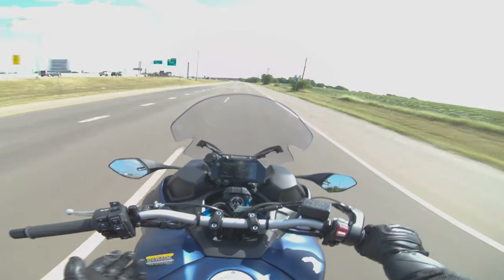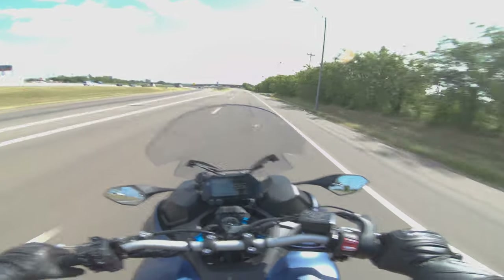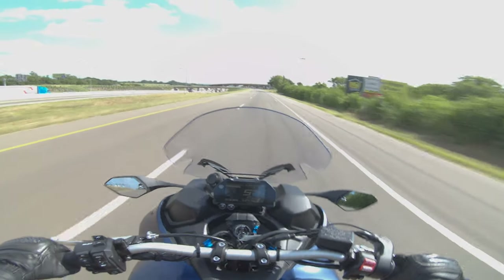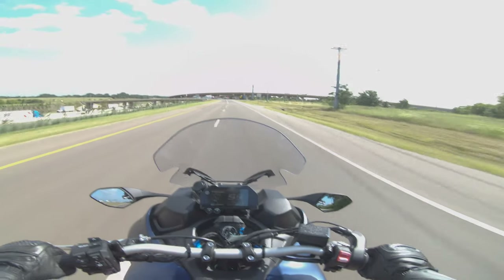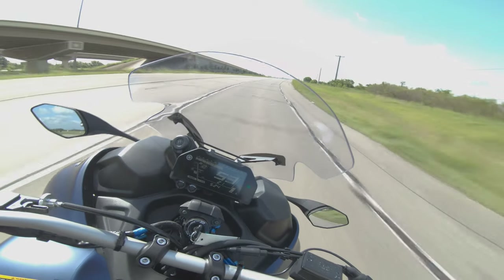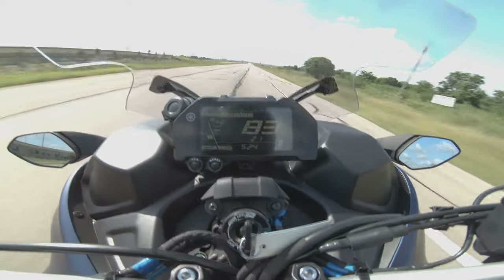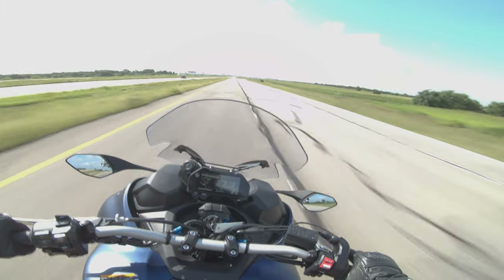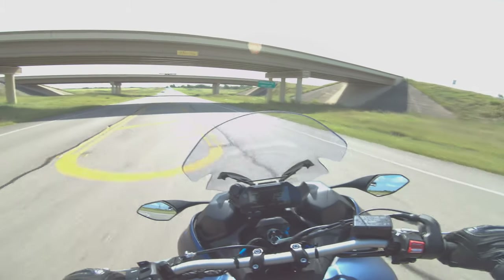You're going to recognize a lot of the controls — the switches are directly from Yamaha's other motorcycles. We do have cruise control, which is really cool. What in god's name — I would love to take this onto a track. That is a properly fun bike.